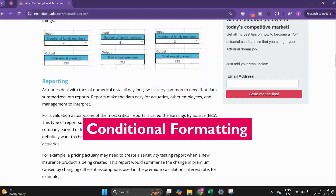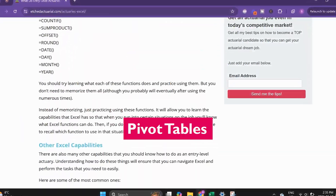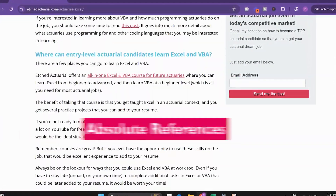If you want to know all the different functionalities, capabilities, and formulas that you need to know in Excel as a future actuary, then check out the blog post I've linked down below. I created it and it's going to go so much more in depth about all this stuff than I'm going to in this video. I highly recommend checking that out.